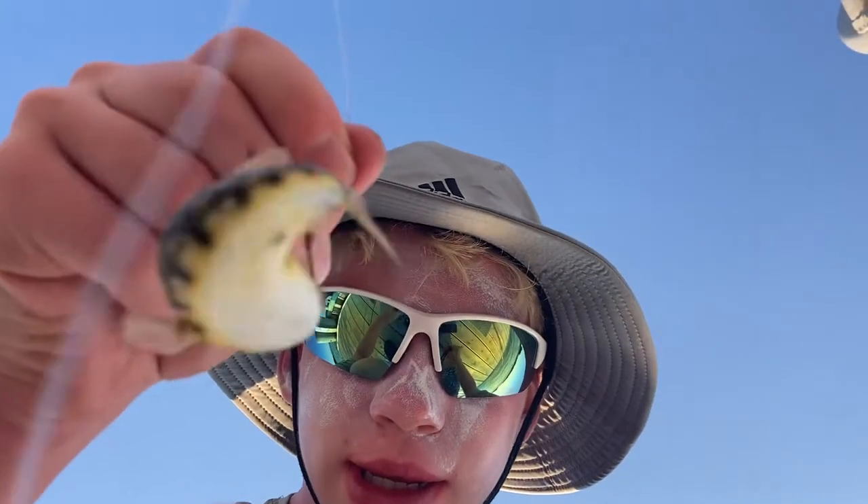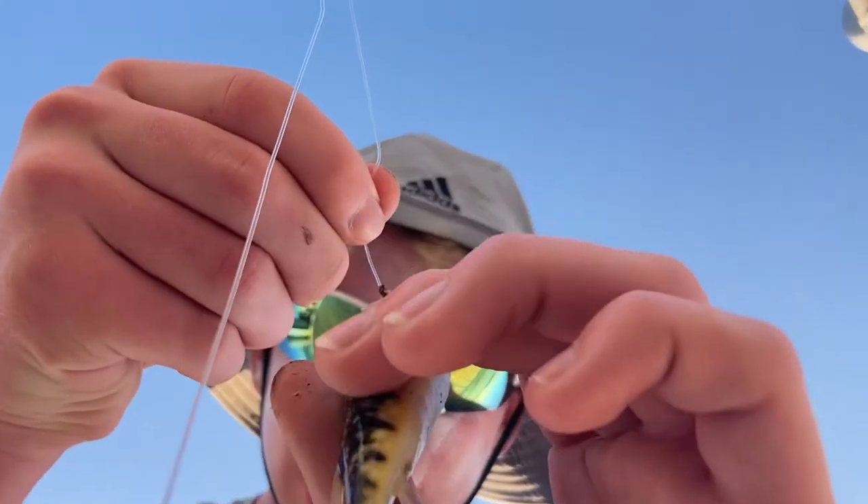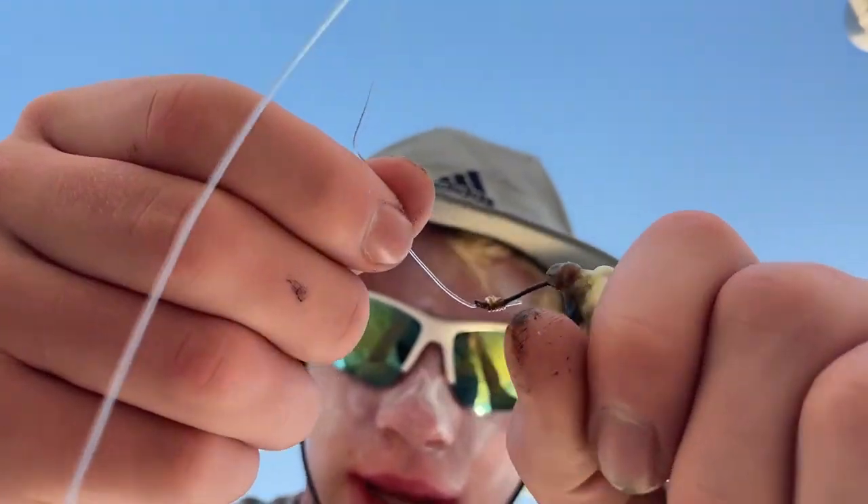Okay, next fish. Fish number two is, once again, a northern puffer. He tried to bite me there. This guy — look at this. See, that's hooked right in the mouth.